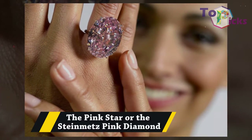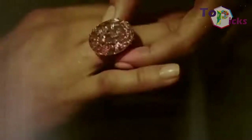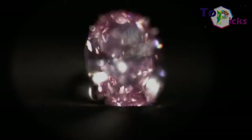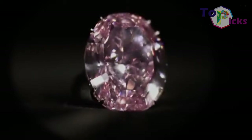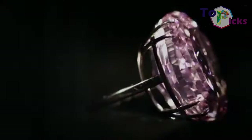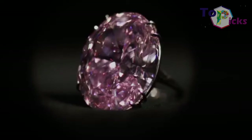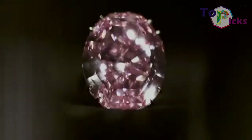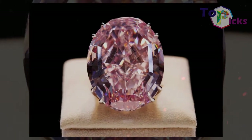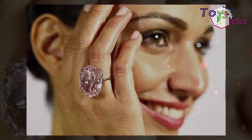The Pink Star, or the Steinmetz Pink Diamond. This Pink Star, formerly known as the Steinmetz Pink Diamond, weighs 59.60 carats. This oval-shaped vivid pink diamond was cut and polished from a 132.5-carat rough diamond. It was mined from South Africa at approximately 1999. This diamond was bought by Isaac Wolf at a 2014 auction in Geneva for $83 million.